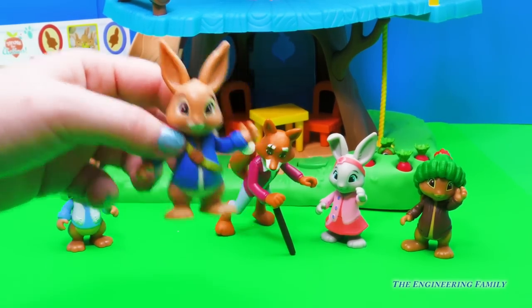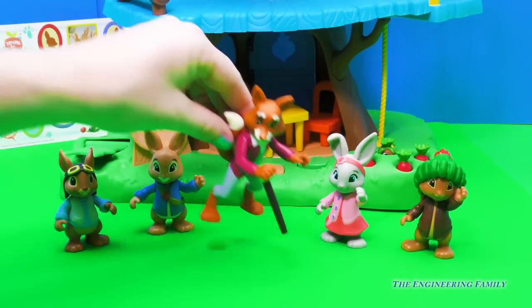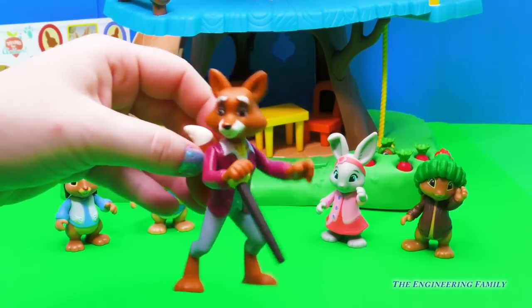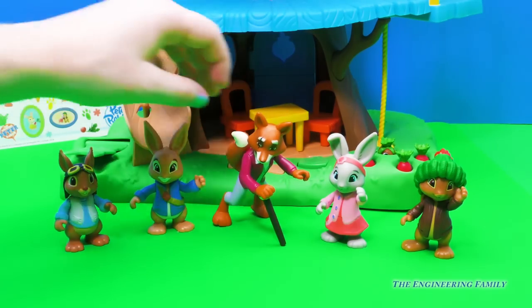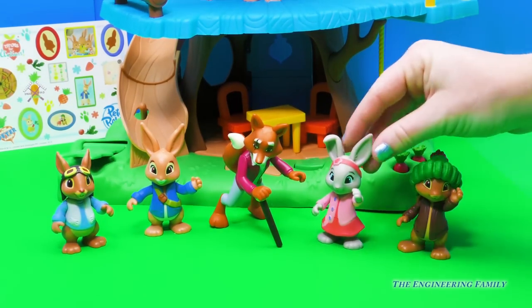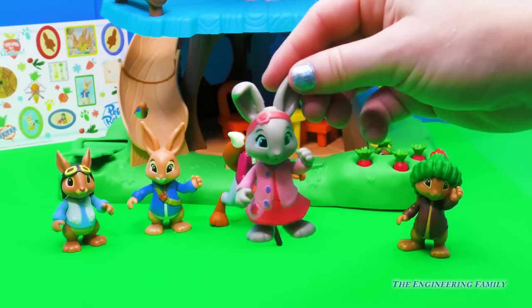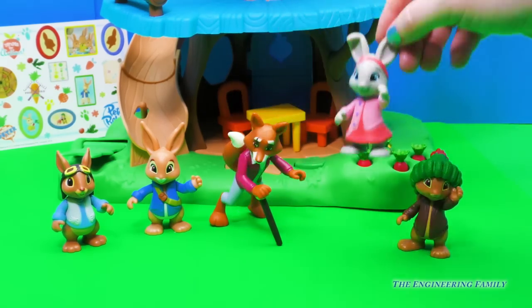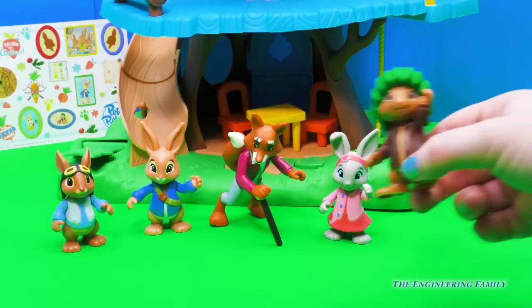I wonder what kind of adventure he's going to have. And right here we have Mr. Todd. I wonder if he's going to catch them today doing something silly. It also came with Lily the Bobtail — look at your cute little headband. And it also came with Benjamin Bunny.